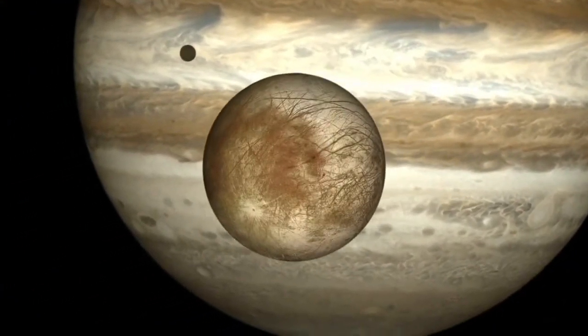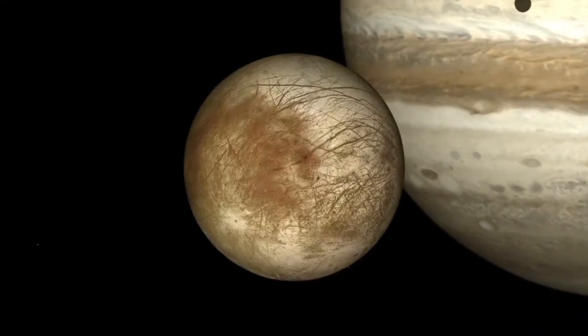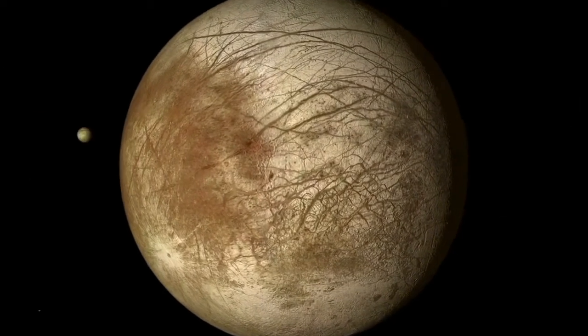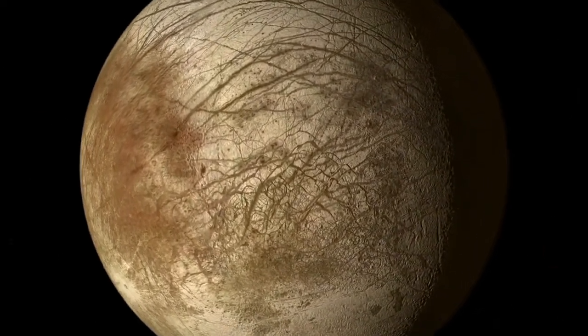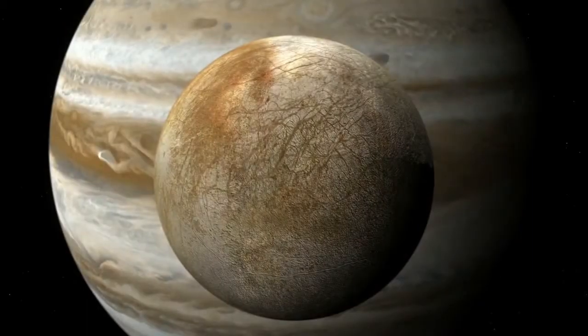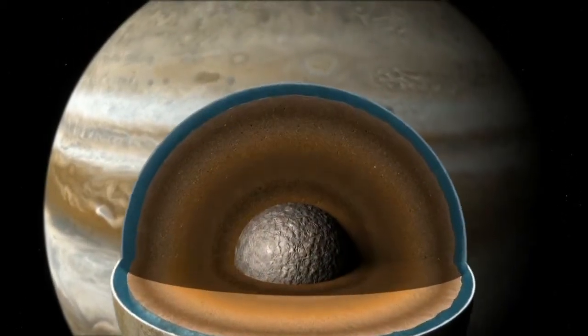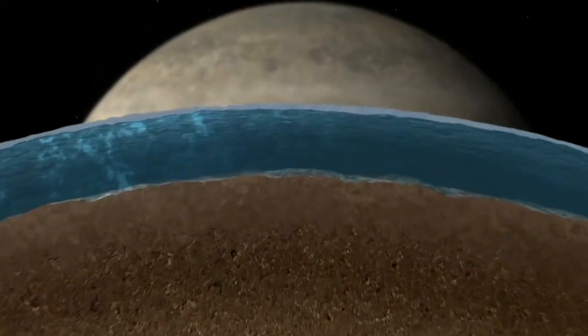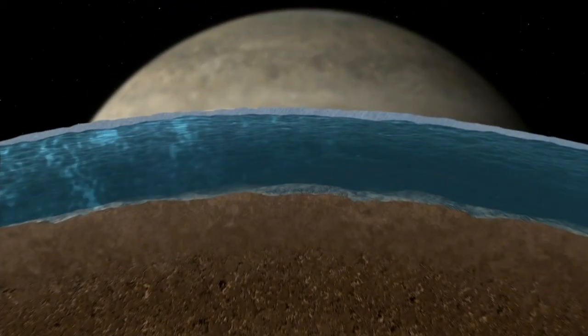Europa is one of the four major moons of Jupiter. It's about the same size as our own moon, but it looks very different. It's got a smooth, bright white surface covered in these dark cracks and red patches. The reason for that, and what makes Europa so incredibly interesting, is that it's thought to be engulfed by a global ocean under a thick crust of ice.